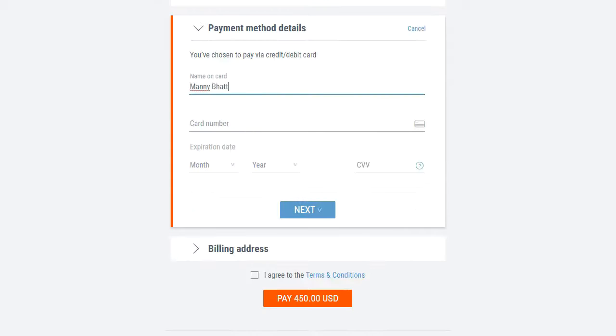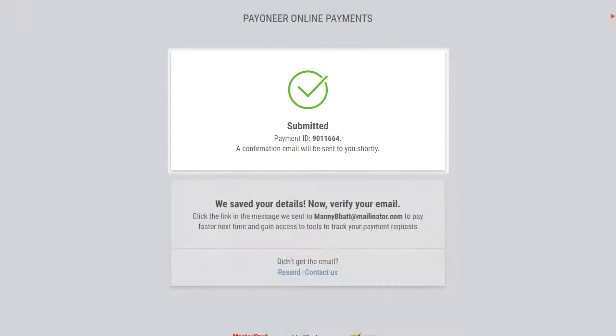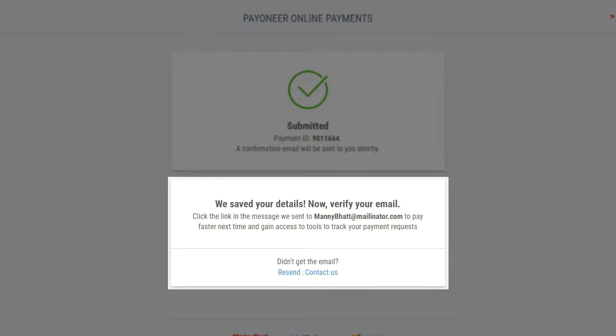Manny completes the rest of the payment process, and his payment is sent to Tala. He sees the message telling him that Payoneer has saved his details. Great!